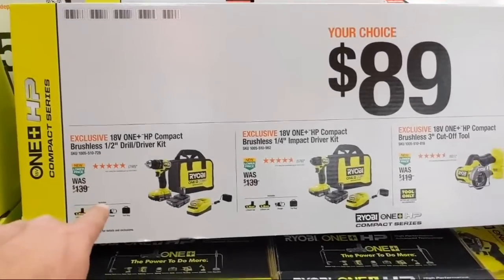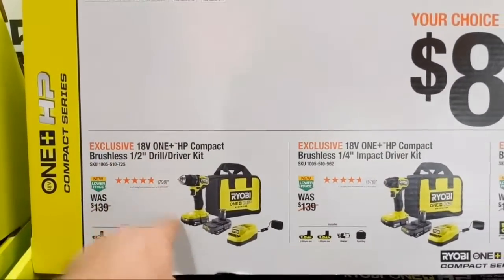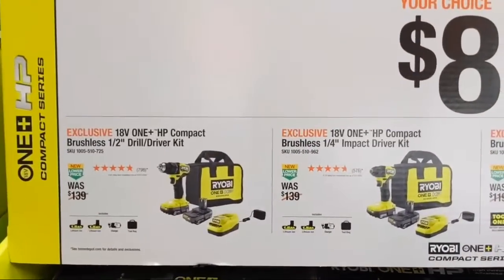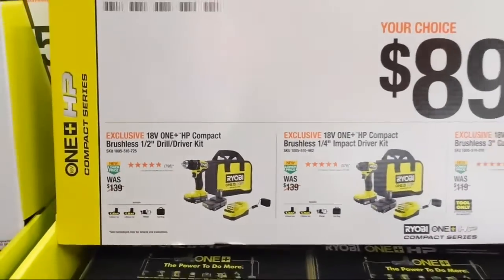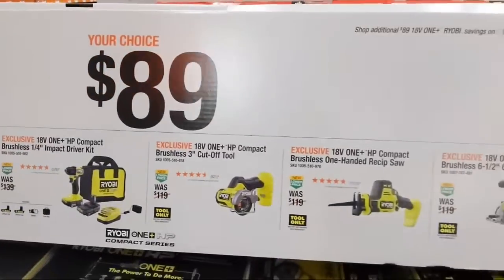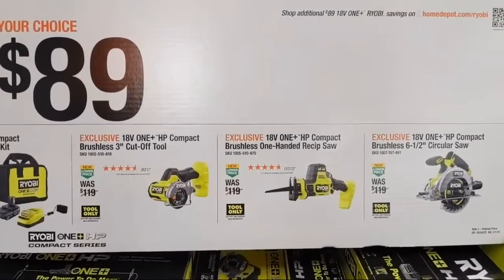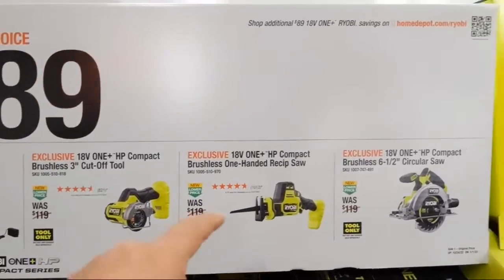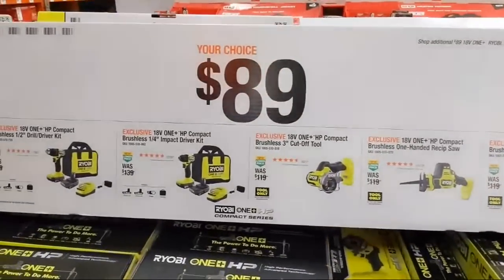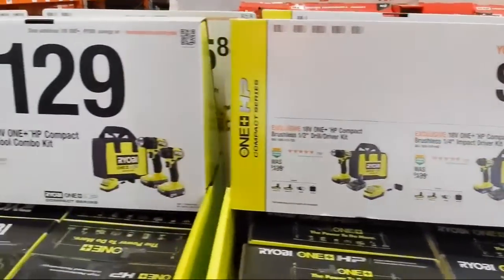At $89 we have their HP compact brushless half-inch dual driver kit with two one-and-a-half amp-hour batteries, charger in a bag. Also their compact brushless impact driver kit — same configuration of two batteries, charger, bag. They have a three-inch cutoff tool, a one-handed recip saw, and a six-and-a-half inch circular saw — these are all HP+ tools, Ryobi's top tier: most powerful, most compact, most features.